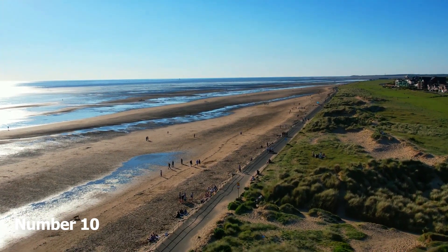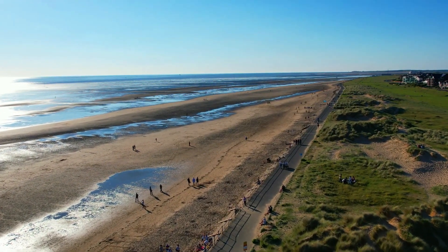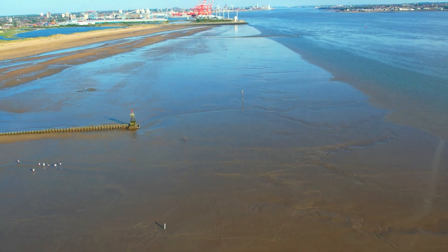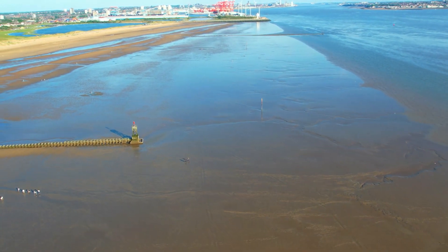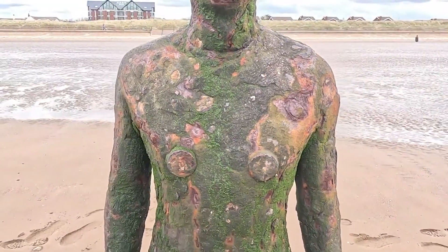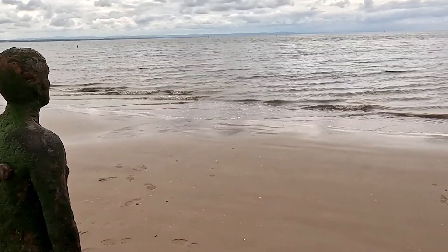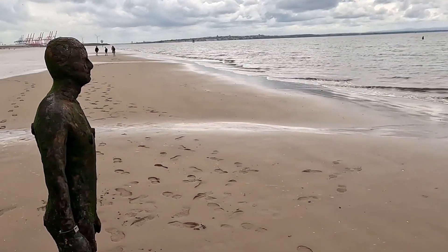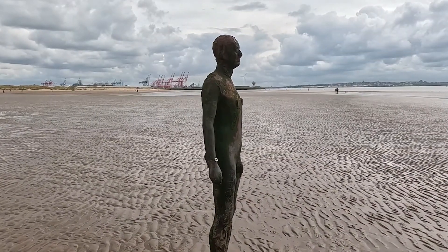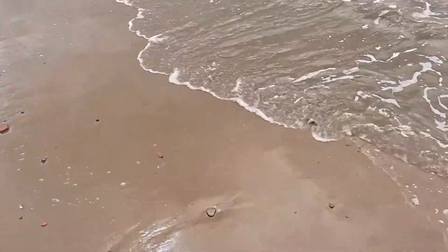Number 10: Crosby Beach. Situated along the Merseyside coastline, Crosby Beach isn't your typical English seaside spot. Instead of sunbathing and swimming, this beach is known for Anthony Gormley's spectacular sculptural installation. Stroll along the shores and spy 100 life-sized cast iron figures of people standing on the sand or in the water. Gormley used his own body as the model for the statues, each of which is looking out to sea. Stand alongside the statues and take in the peaceful seaside surroundings.